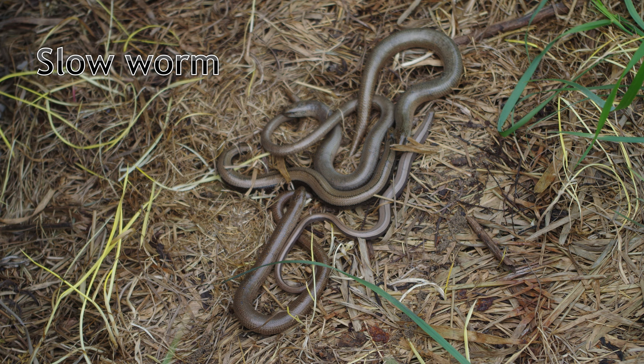They're quite rare in the county, and we're not entirely sure if any native populations exist. Those that we are aware of have been moved into Cambridgeshire to areas of suitable habitat from outside the county for mitigation purposes.